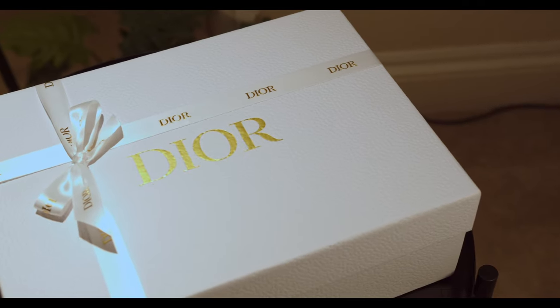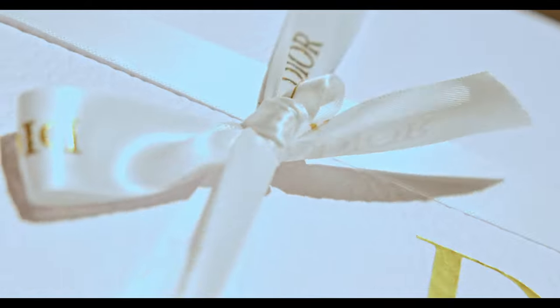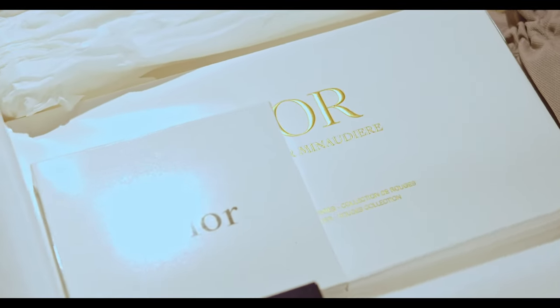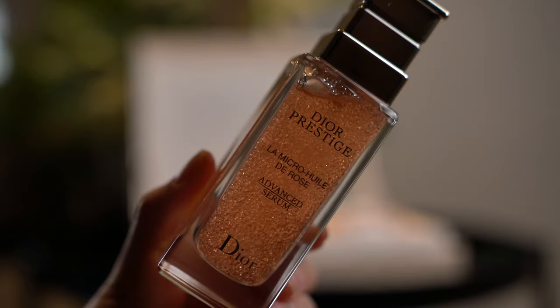I am a huge fan of Dior Beauty and I have so many items from their makeup and skincare. You can get quite a lot of little small gifts with them every time you go into the boutique — you can go to the ones in Boots or John Lewis or the actual main boutique itself.